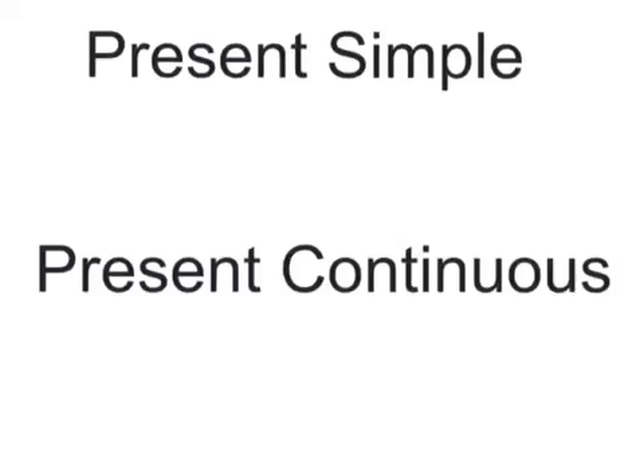Hello, my name is Johanna and I'm going to describe to you the present simple and the present continuous tense and how and when to use those tenses.